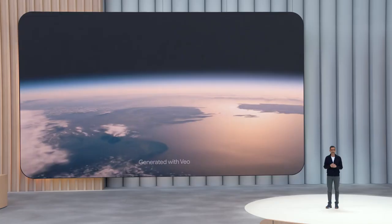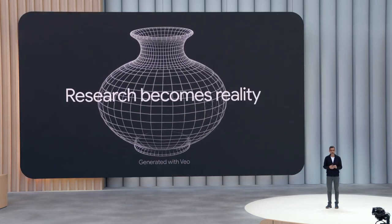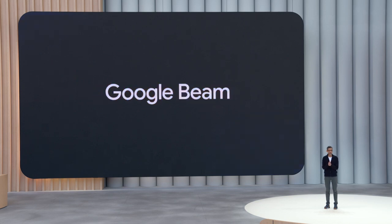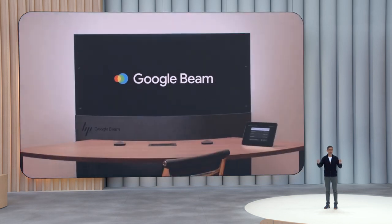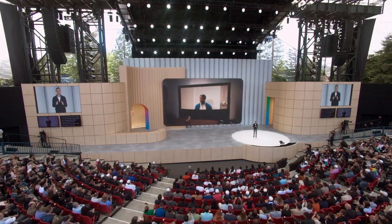We are in a new phase of the AI platform shift where decades of research are becoming reality for people all over the world. Introducing Google Beam, a new AI-first video communications platform. Beam uses a new state-of-the-art video model to transform 2D video streams into a realistic 3D experience.